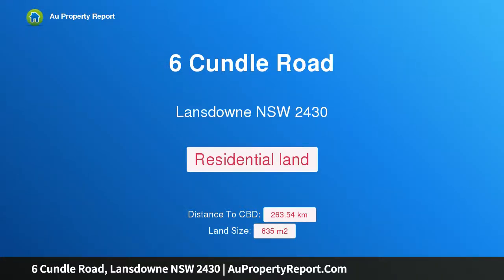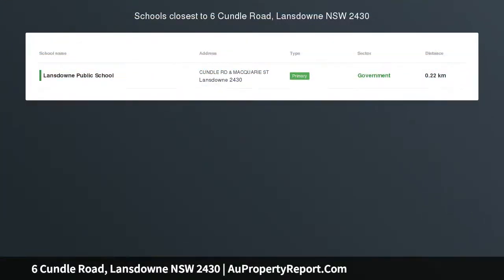Hi, I am glad to introduce property 6 Cundall Road, Lansdowne NSW 2430, ready and waiting to build on.